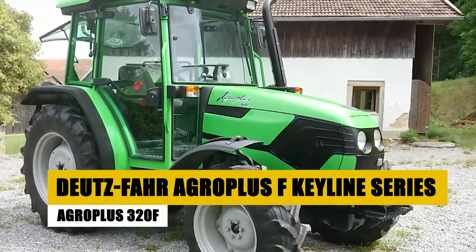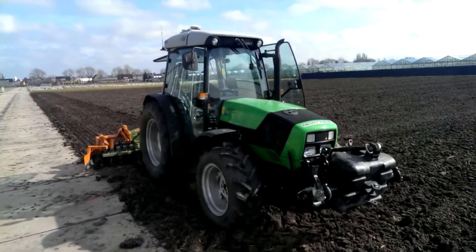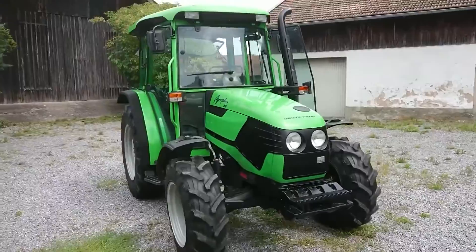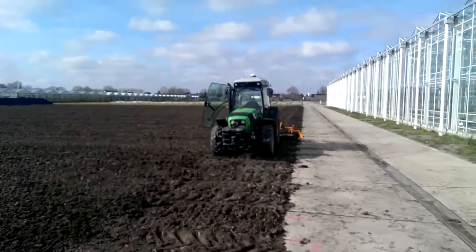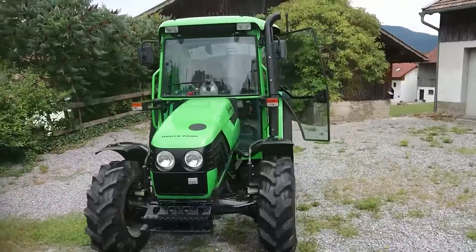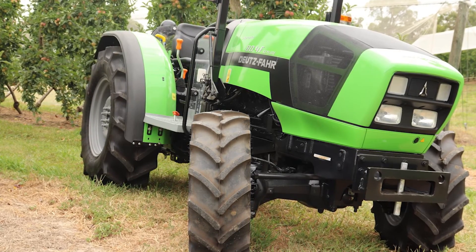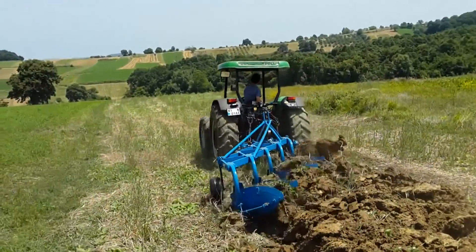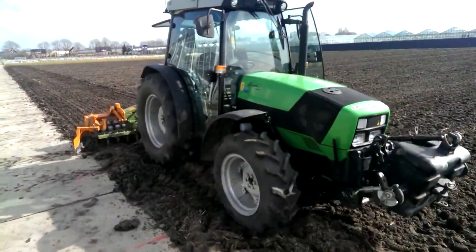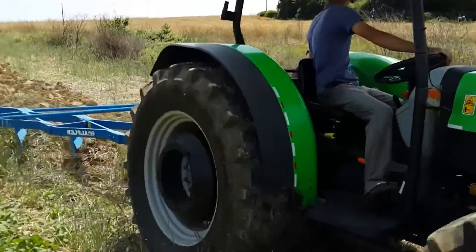Turning our attention to the Dutzfar Agro Plus F Keyline Series, the spotlight is on the exceptional Agro Plus 320F. The tractor redefines compact design and versatility, taking them to new heights. Known for its impressive agility, the Agro Plus 320F is meticulously crafted for specialty farming operations. Its compact design is a strategic advantage, enabling precise and adaptable navigation. Dutzfar has achieved a harmonious blend of power, compactness, and versatility, addressing the diverse needs of modern farming with finesse.